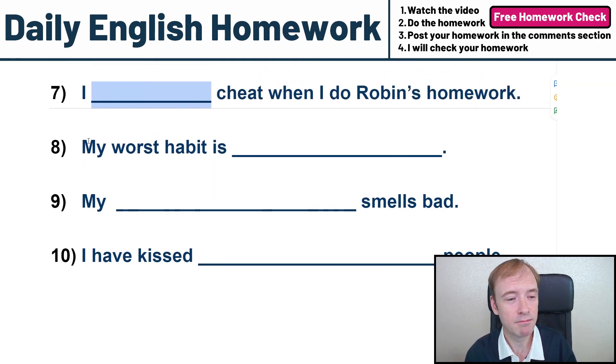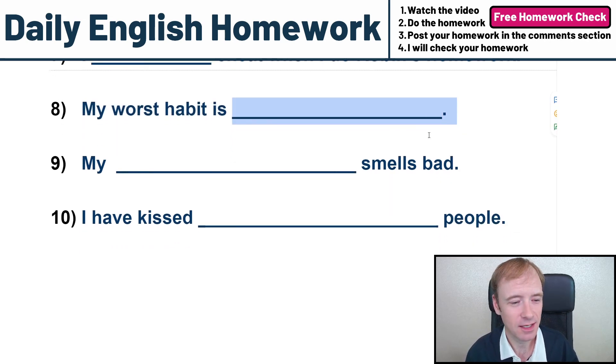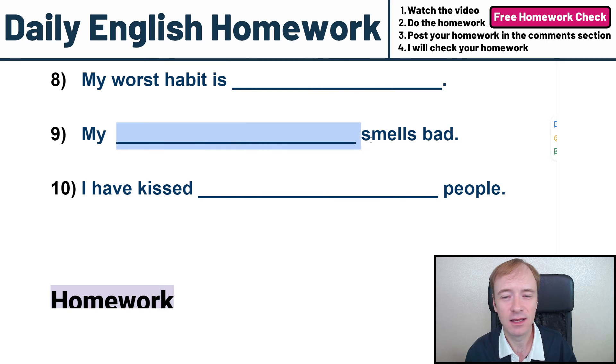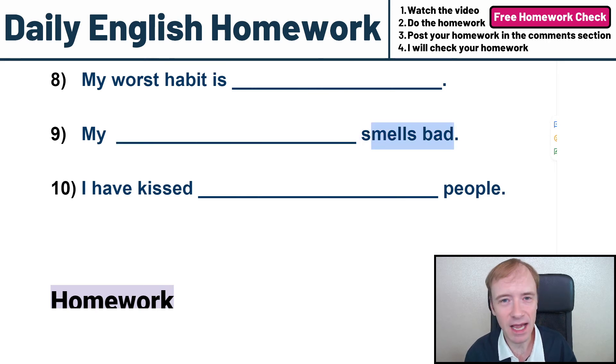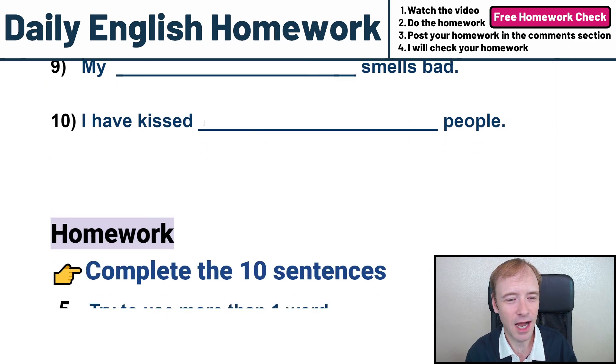Number eight, my worst habit is — tell us, tell the world what your worst habit is. Number nine, my blank smells bad. Put an answer. My blank smells bad. And number ten, I have kissed blank people. Put an answer.